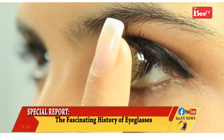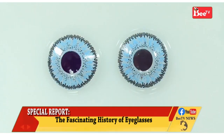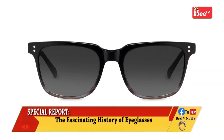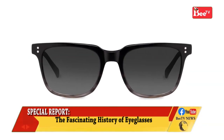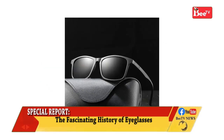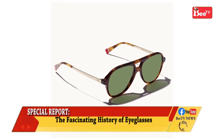Despite the popularity of contact lenses and laser corrective eye surgery, glasses remain very common as their technology has improved. For instance, it is now possible to purchase frames made of special memory metal alloys that return to their correct shape after being bent. Other frames have spring-loaded hinges. Either of these designs offer dramatically better ability to withstand the stresses of daily wear and the occasional accident.